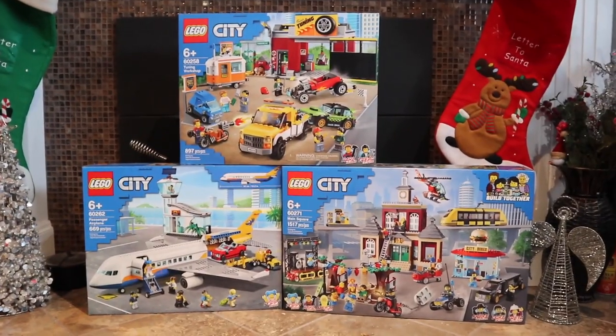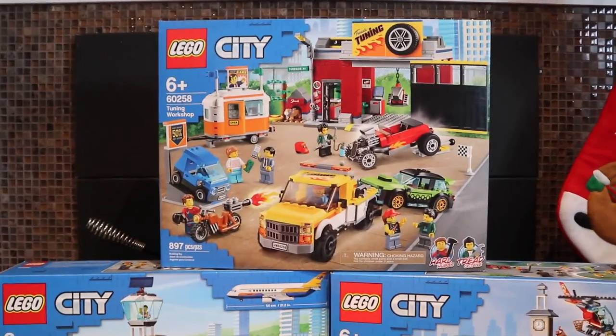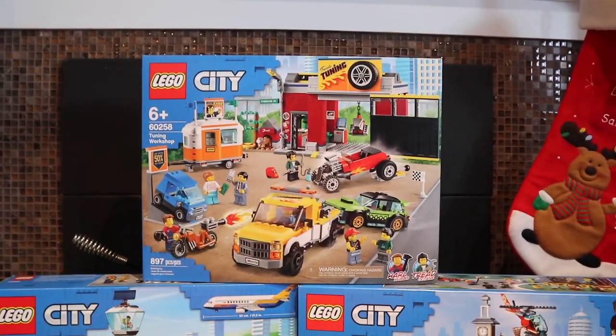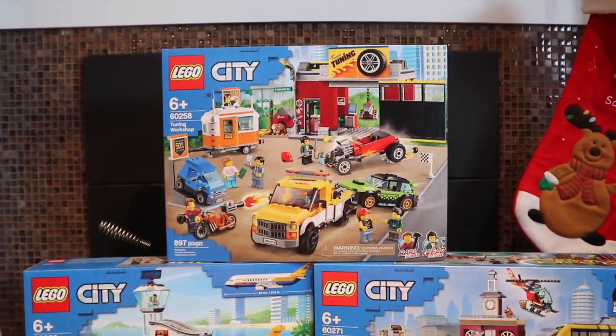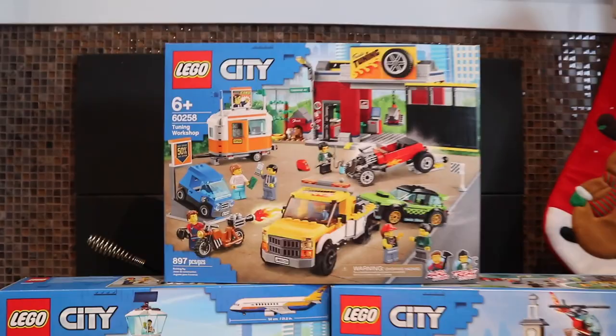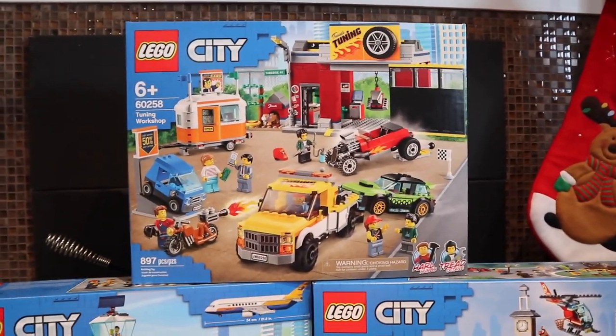As you can see, there is a little bit of a trend of LEGO City sets here. The next set I received was set number 60258, the Tuning Workshop. This is a really cool set. I think it's going to be awesome to add to my LEGO City. There are so many really great minifigures and characters that will work in the city perfectly, but also so many cool cars, and I'm always looking for new things to add to the city.